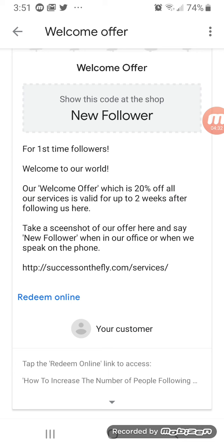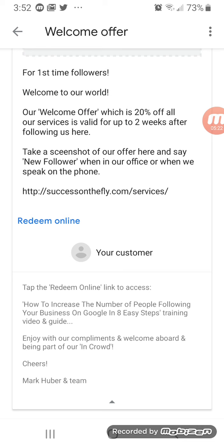I take that a step further because when you create the welcome offer, as you will have seen in my previous video, in the terms and conditions that you would have filled out, you can write anything you want there. And so what I have done — and you can see this is above the fold — people are reading, they see my offer, and perhaps they were really here for the free guide and video that I promised on how to generate more followers, leads, and sales through Google Maps. So they can just tap the redeem online link to access how to increase the number of people following your business on Google in eight easy steps — training, video, and guide. Enjoy with our compliments, welcome aboard, and being part of our in crowd.